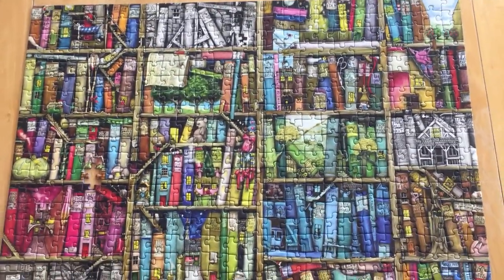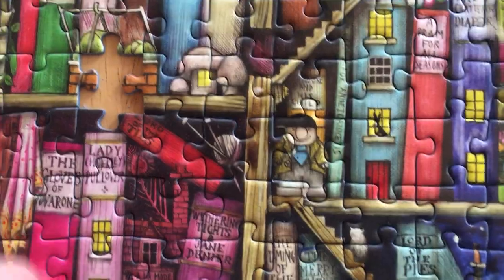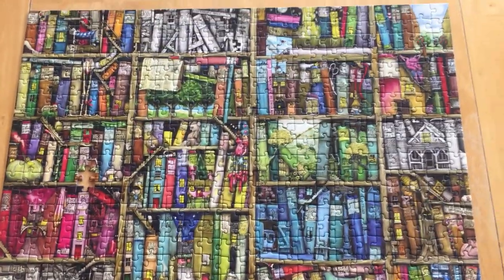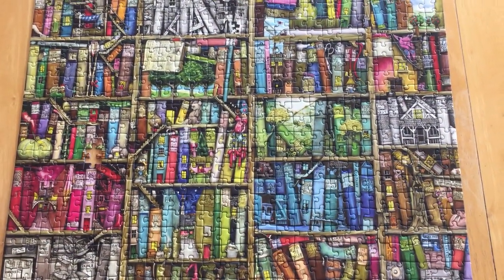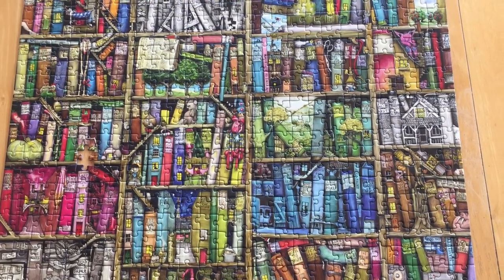Anyway, I'm on a roll with these Ravensburger puzzles. I picked this one up at a rummage sale or something like that, and I'm missing one piece right there. I knew I was missing that piece because I couldn't find it anywhere. But this is the Bizarre Bookshop — it's 500 pieces.